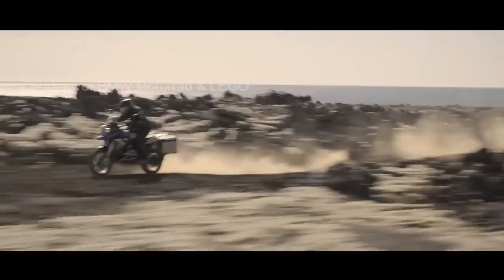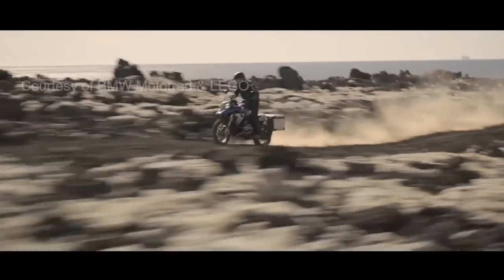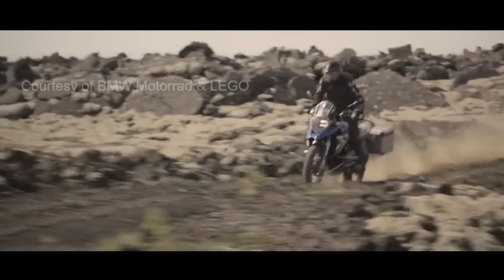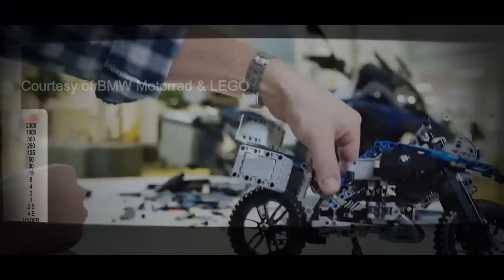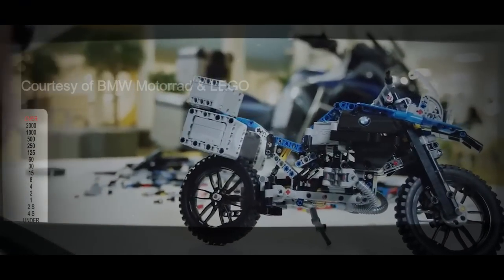This motorcycle is a perfect match with the LEGO Technic family. But it could also be quite interesting to find out how the best motorcycle would look and function if we removed all limits.